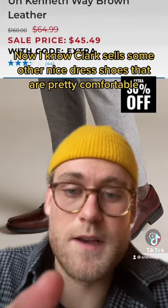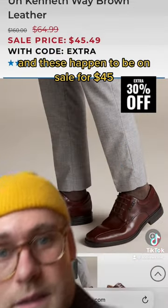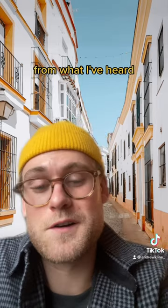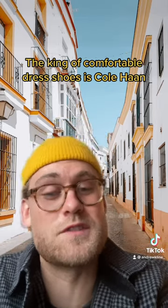Now I know Clark's sells some other nice dress shoes that are pretty comfortable, and these happen to be on sale for $45. Not a bad look. But from what I've heard, the king of comfortable dress shoes is Cole Haan.